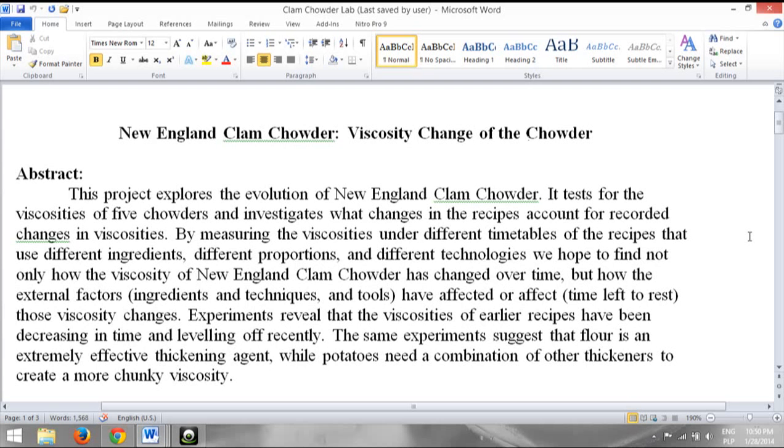And here's what I learned. I learned that combinations of thickeners — such as milk and potatoes, or potatoes with heavy cream and butter — are more effective than their individual thickeners. But I also learned that flour as an individual thickener is the most effective of all in New England clam chowder.